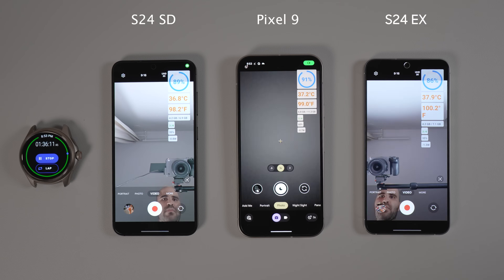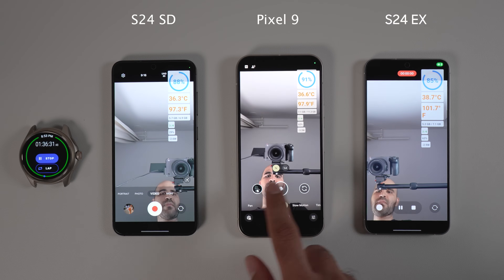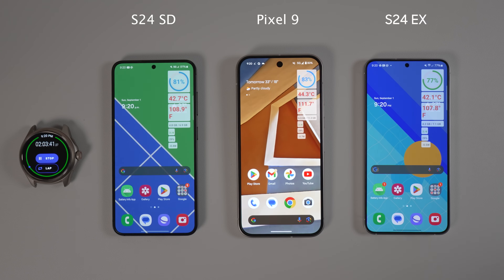After that, I decided to turn on the phones' front camera and film at 4K 30fps. From my experience, Pixel phones use more power when taking videos than at least S24 Exynos — I guess the machine learning pipeline is heavier on Pixel than S24. After around 2 hours of screen time, the Galaxy S24 Snapdragon was at 82%, the Pixel 9 reached 84%, and Exynos had 78% battery left. Again, Exynos and Pixel were around the same temperature, but Snapdragon was 1 degree cooler than both.